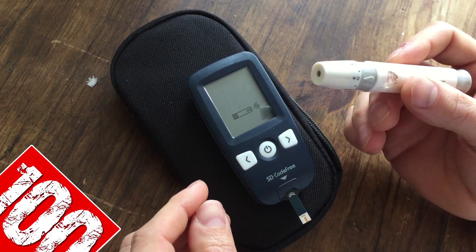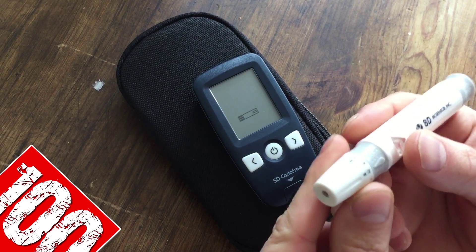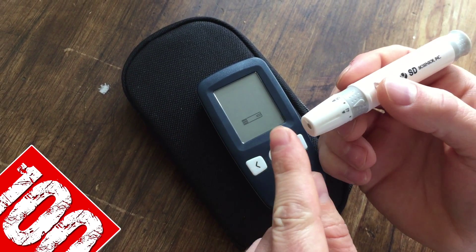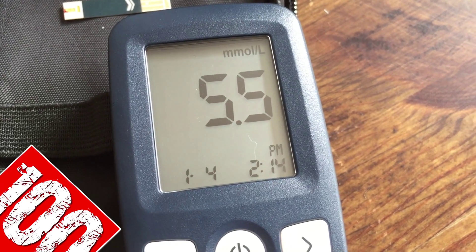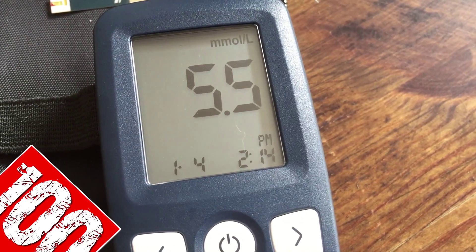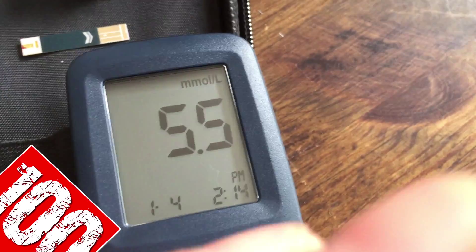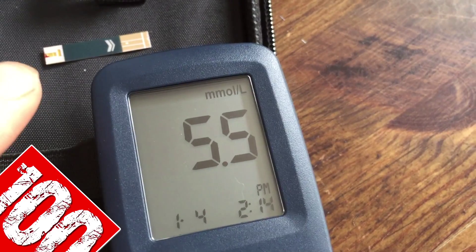I've gained an inch and a half around my calves and nearly two inches around my quads, so there's an indication that obviously something has changed. I haven't lifted a dumbbell now for nearly 160 days, which is rare because I was hitting the gym pretty much every day. Mindfully, everything's going to play out and I'm very happy with how things have gone.